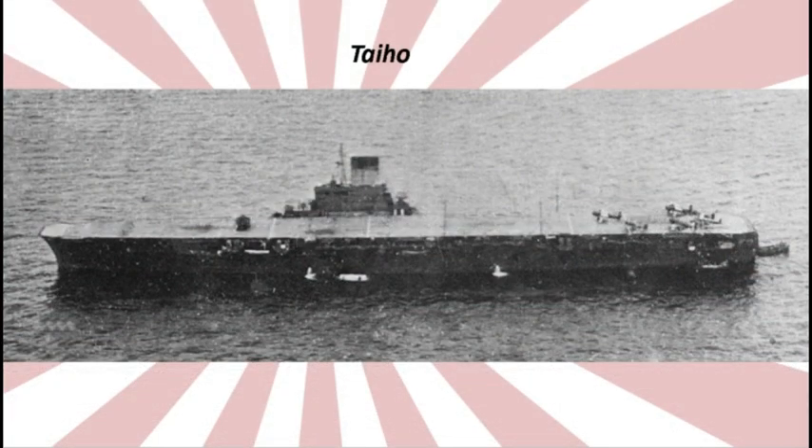El Taihō, botado tardíamente en 1943, era el fruto de la amarga experiencia vivida hasta el momento y debía representar una nueva generación de portaaviones con un ambicioso plan de 20 unidades, aunque solo entró realmente en servicio el Taihō.